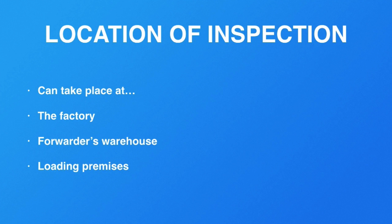That's it for this video. We'll see you on the next one, where we'll talk about random or full inspection.